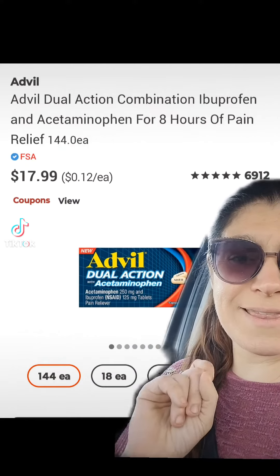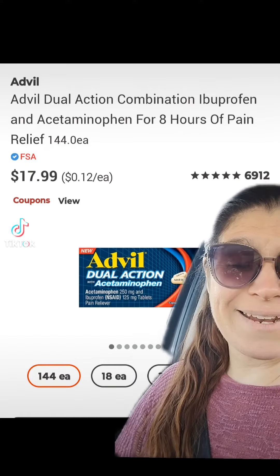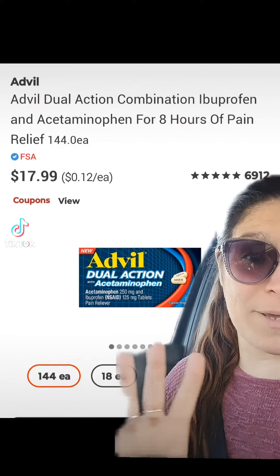This Advil is the best pain relief you can get over the counter. And I just got two of the 144 counts, the biggest ones, for $1.79 each.